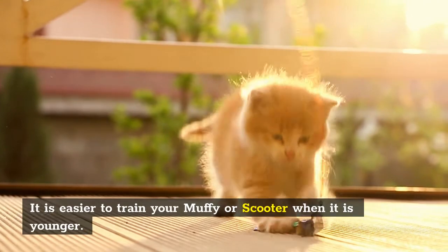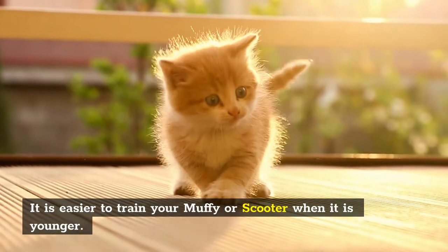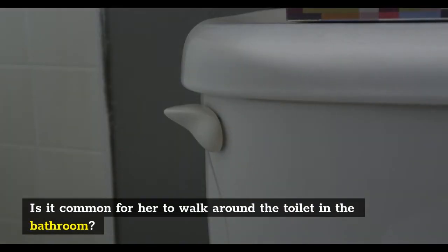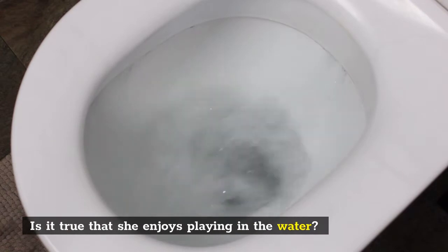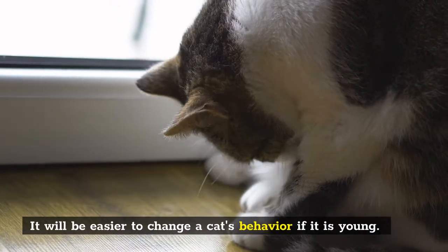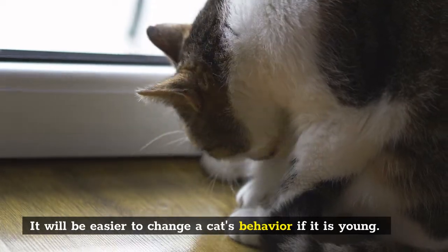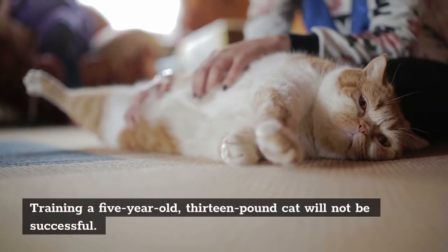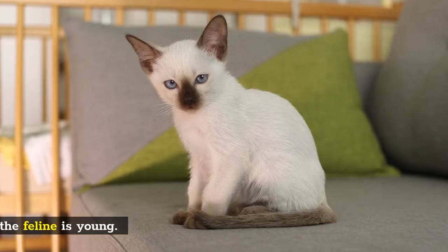It is easier to train your Muffy or Scooter when it is younger. How interested is your cat in the toilet? Is it common for her to walk around the toilet in the bathroom? Does she enjoy playing in the water? It will be easier to change a cat's behavior if it is young. Training a 5-year-old, 13-pound cat will not be successful.